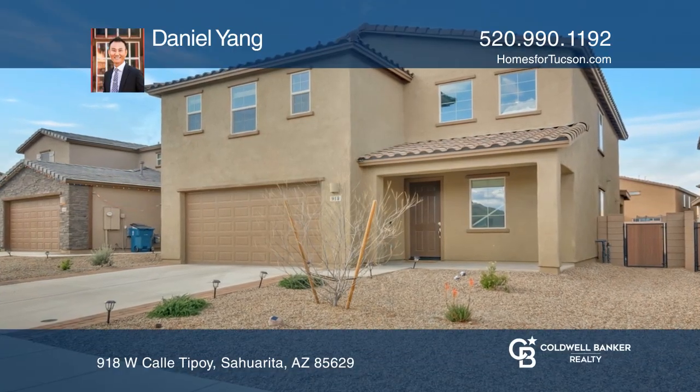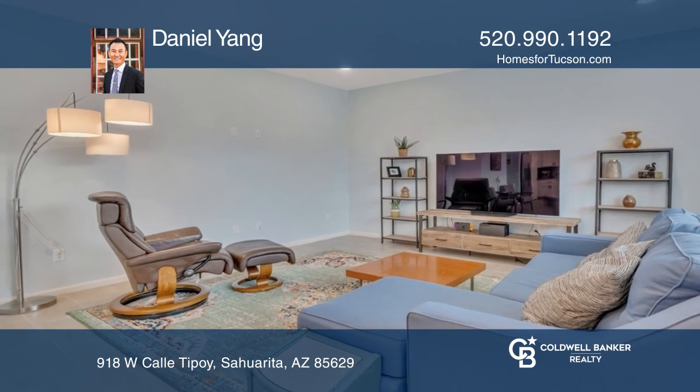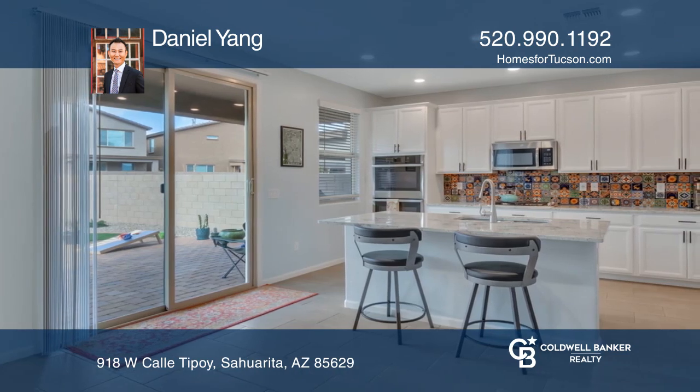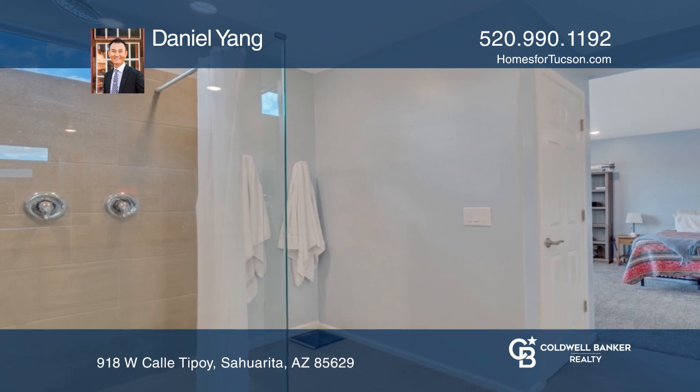This beautifully built five-bedroom, three-bath home has an eight-foot entry door that welcomes you right in. There is tile throughout the downstairs with a bedroom and a full bath for guests. The gourmet kitchen is overlooking the great room and is ready to accommodate any chef's needs.